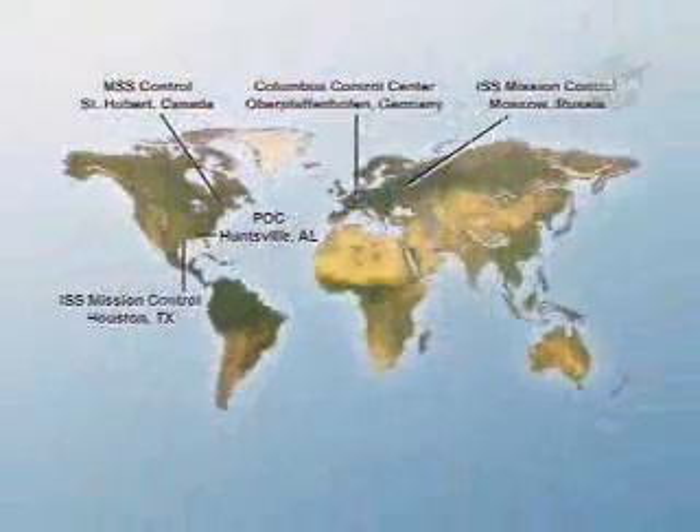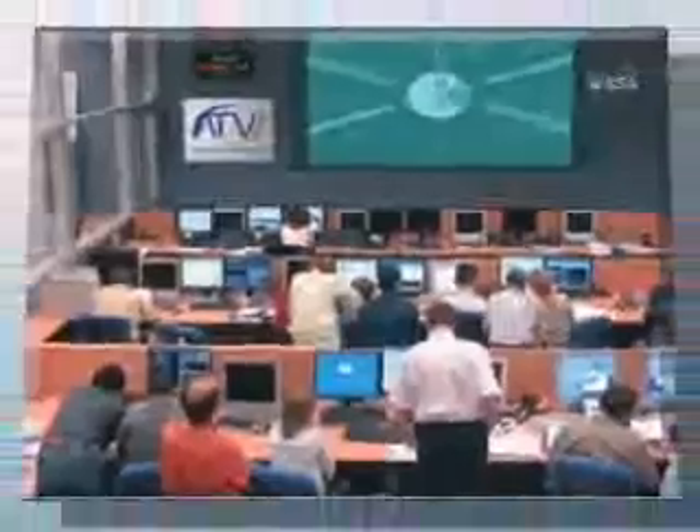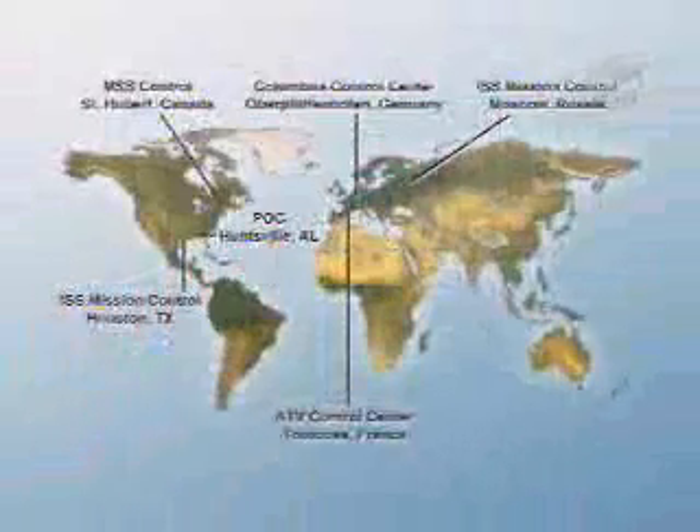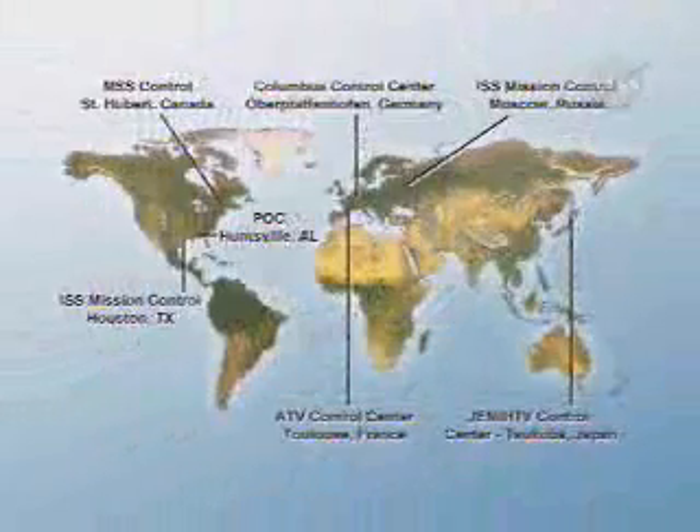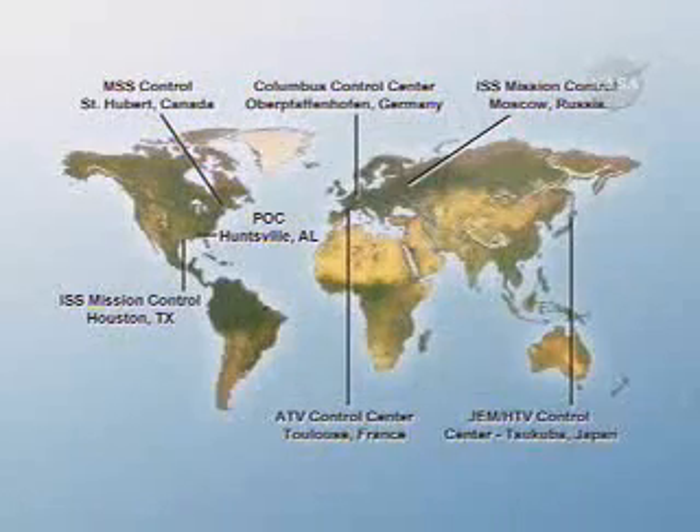ESA's Columbus Control Center outside Munich monitors science operations in Columbus, and a second control center in Toulouse, France controls the flights of the Automated Transfer Vehicles. JAXA control teams at the Tsukuba Space Center north of Tokyo oversee science operations in Kibo and the flights of the H-2 transfer ships.